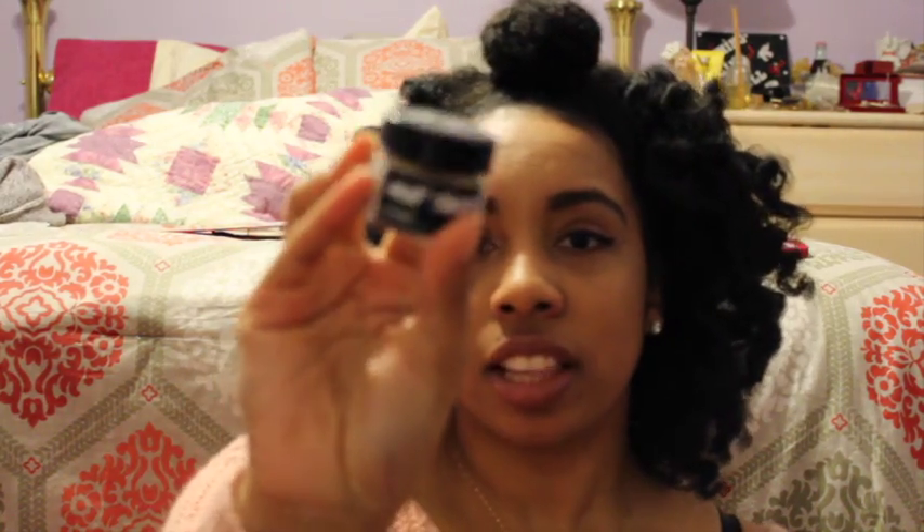Moving on to my lips — what I use as an exfoliator is Lush's lip scrub, the Mint Julips. You just wet your lips, put it on, and scrub in a circular motion around your lips, then rub your lips together to get as much exfoliation as possible. Then rinse it off, and if there's a little bit left you can lick it off because it's just sugar, which isn't going to hurt you.